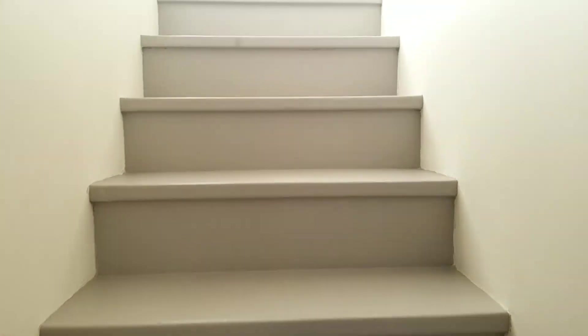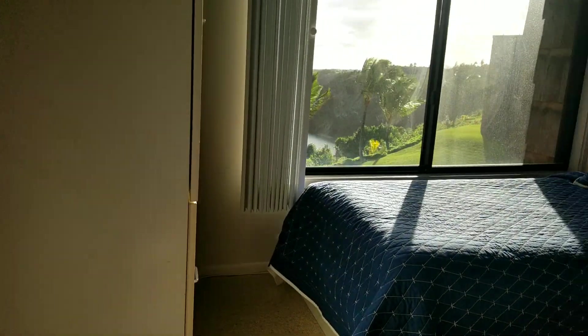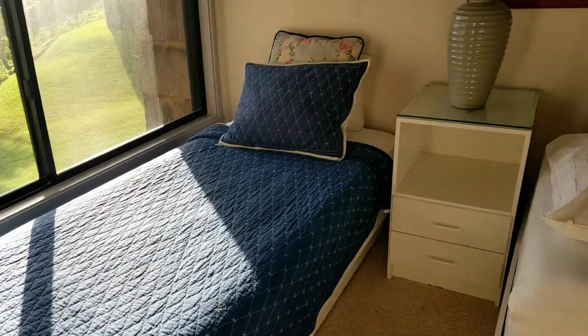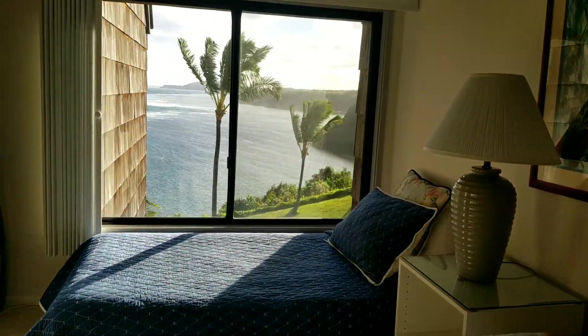Bedroom number two has two beds up here. And behind this curtain, you have your washer and dryer. And there's your view again.